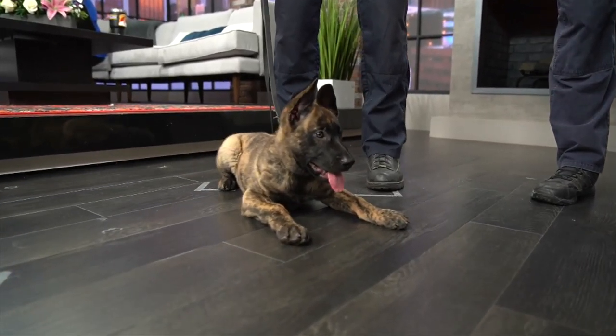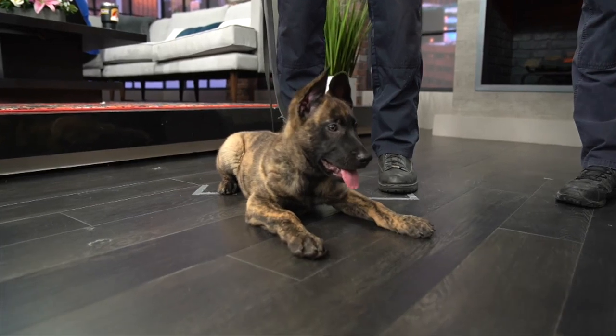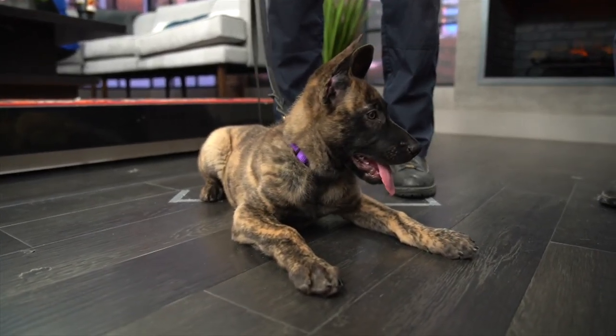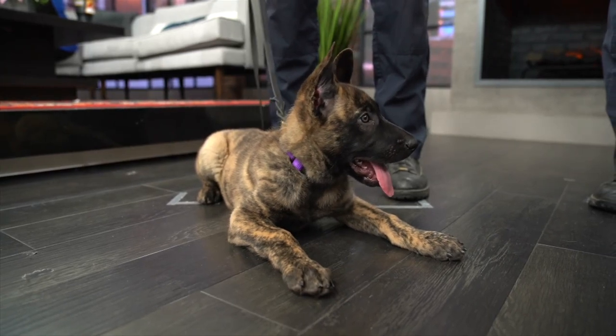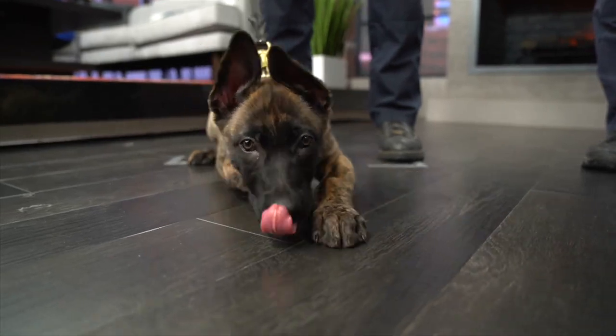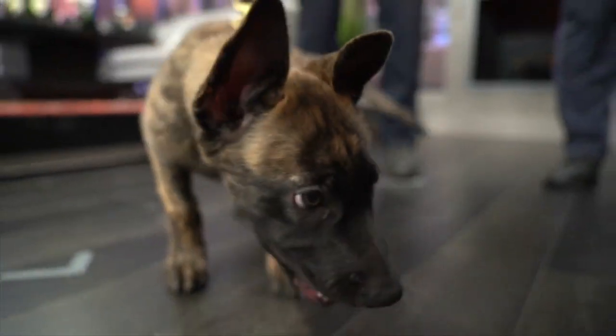Officer Cullen, how has Raven been getting along at the house? Have you been introducing Raven to the kids? She's doing well. I bet the kids have got her trained already. The kids are already teaching her how to sit — they're ahead of the game, they're helping me out. So you're eventually going to be the handler for Raven, right? That's right.